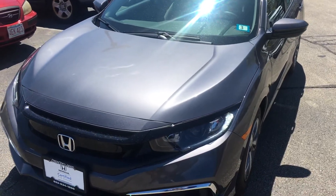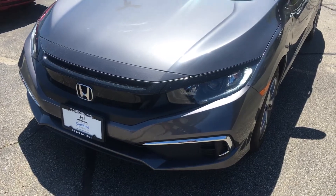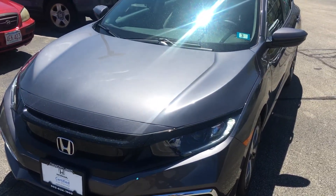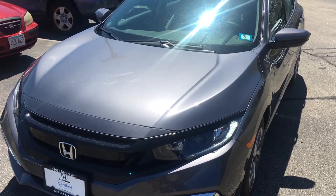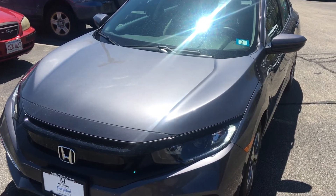Hello, this is Sani at AutoFair Honda. Alex at our BDC department asked me to make this short video for you. This is a pre-owned Honda Certified vehicle — it has up to 100,000 miles of warranty on it, which is a very nice warranty, much better than a new car.